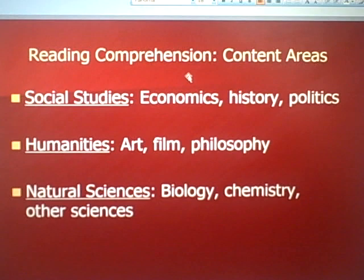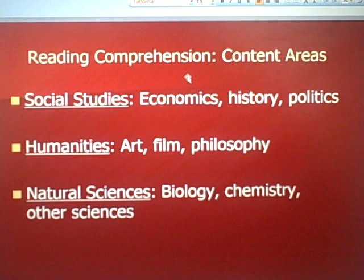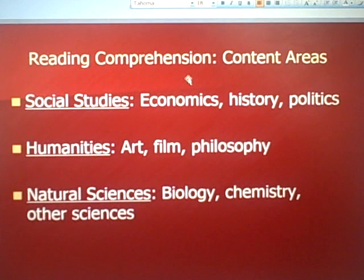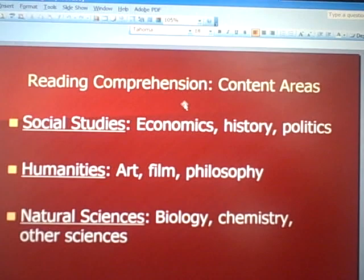The other content areas are more traditional: social studies, economics, history, and politics; humanities — art, film, philosophy; and natural sciences — biology, chemistry, and other sciences. These are a little easier because the questions involve more facts than prose fiction questions do. Most students feel these questions are easier, and that prose fiction is harder.